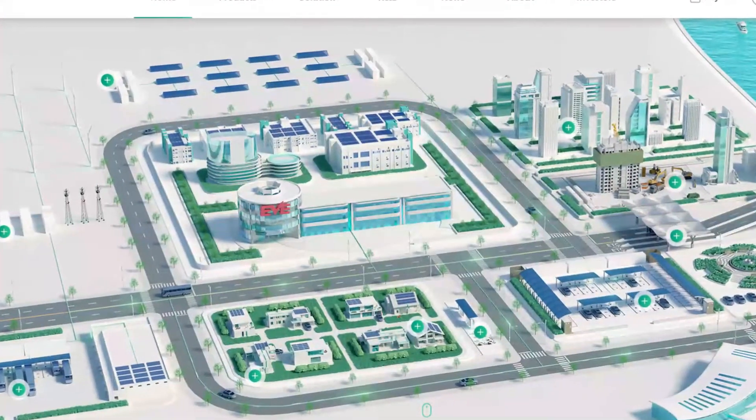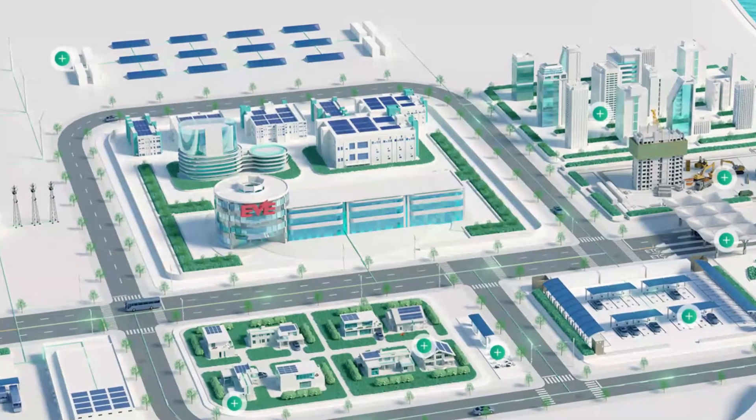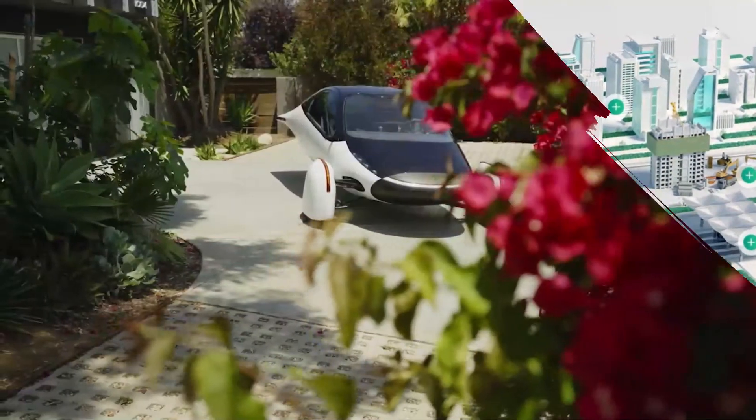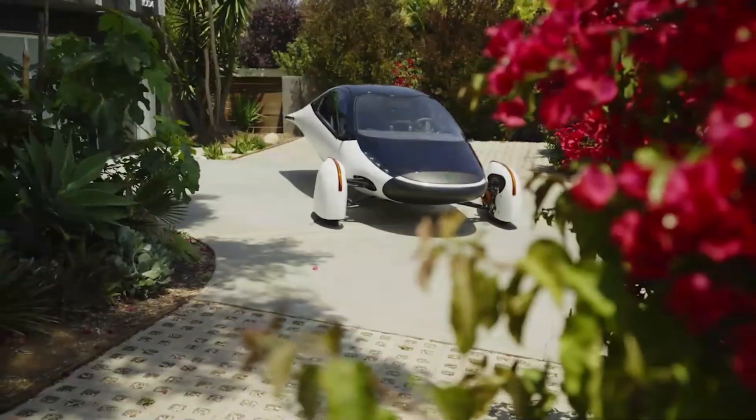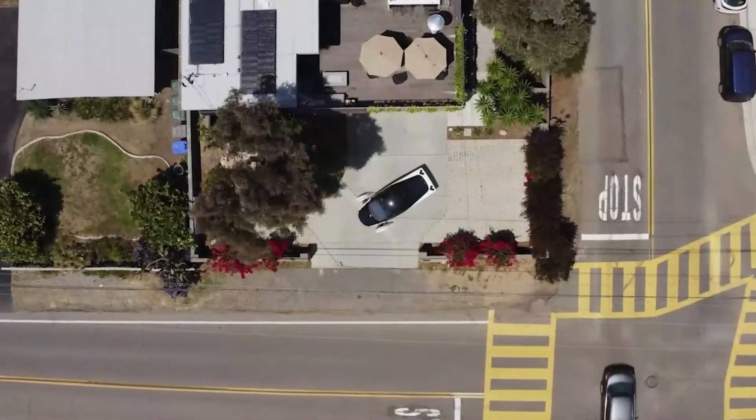EVE Energy, a renowned battery manufacturer in China, has come into partnership with American automaker Aptera Motors to supply lithium-ion battery cells for the automaker's lofty solar EV ventures.